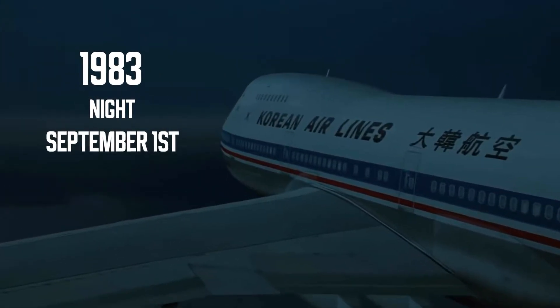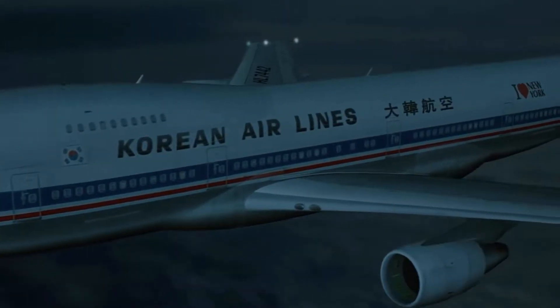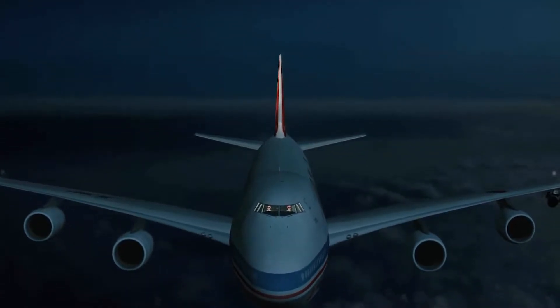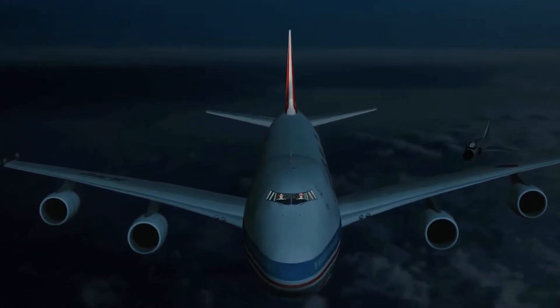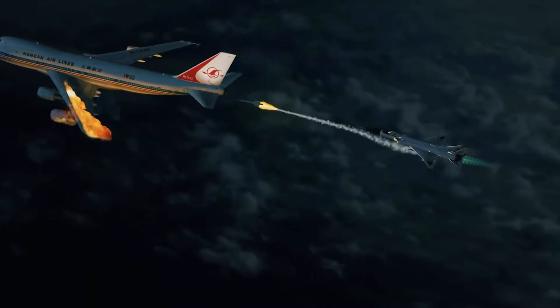1983. Night. September 1st. A Korean Airlines Boeing was on an international flight from Anchorage to Seoul. There were 269 people on board. The flight was supposed to take place over neutral waters, but for unknown reason, the plane veered westward. It entered restricted Soviet airspace, flew over military objects, and then was shot down by an Su-15 fighter.